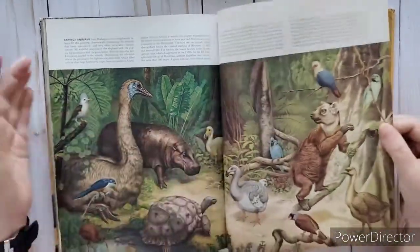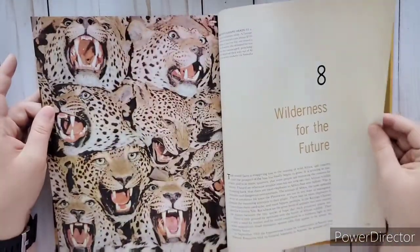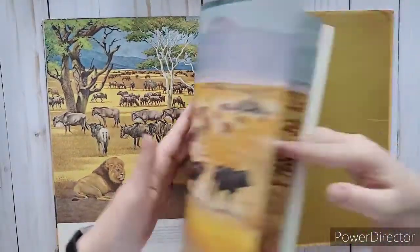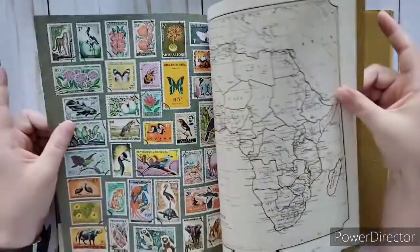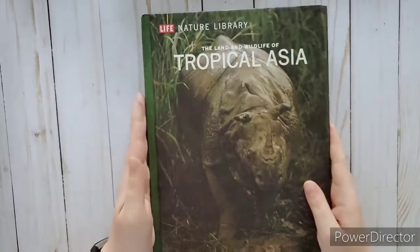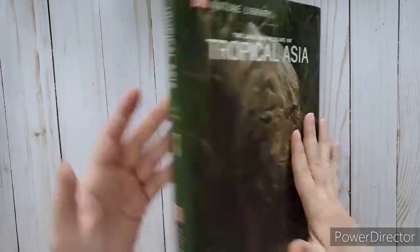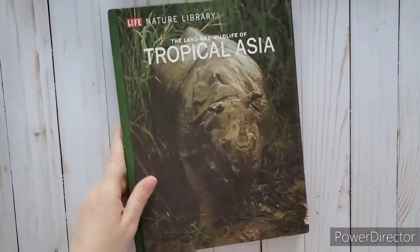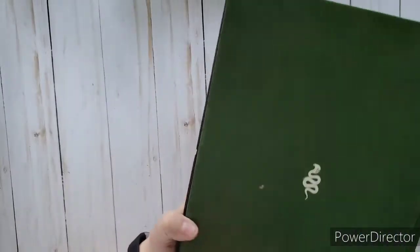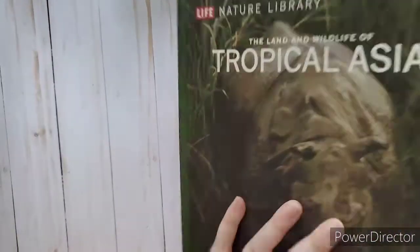Look at that bird - love it, though it's kind of scary! But yeah, that was definitely worth the 50 cents. This is amazing. Now let's look at the others - that one was the land and wildlife of Africa. This one is the land and wildlife of tropical Asia - it's got a snake in the back and what looks like a rhino. This one's pretty crisp, like it was never even opened - look how good the edges are. Overall this one's in really good condition.